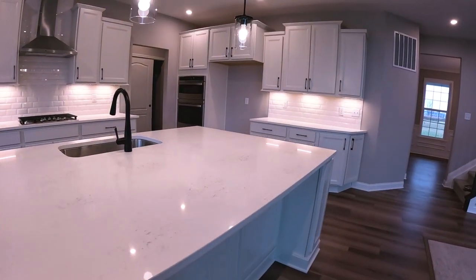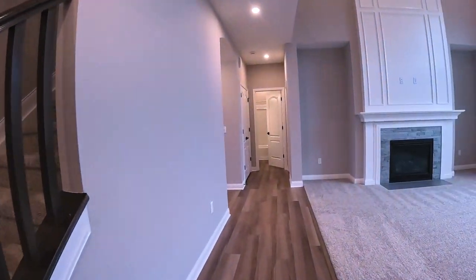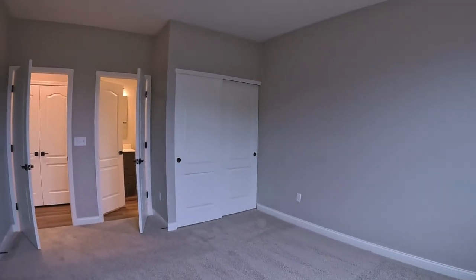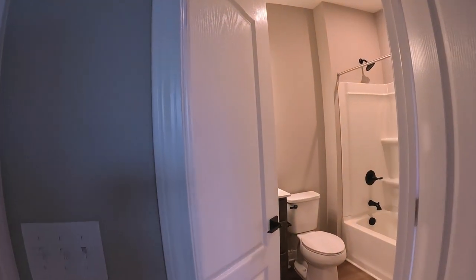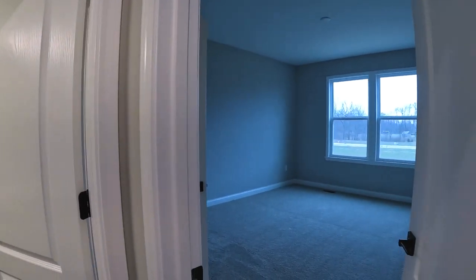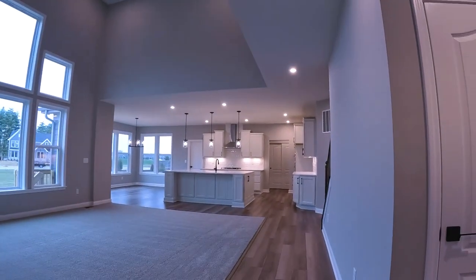Before heading upstairs, note that at this end of the house there's also a coat closet, a decent-size main-level bedroom, and a bathroom that serves both the bedroom and as the hallway bath on the main level — which may be important to some buyers.